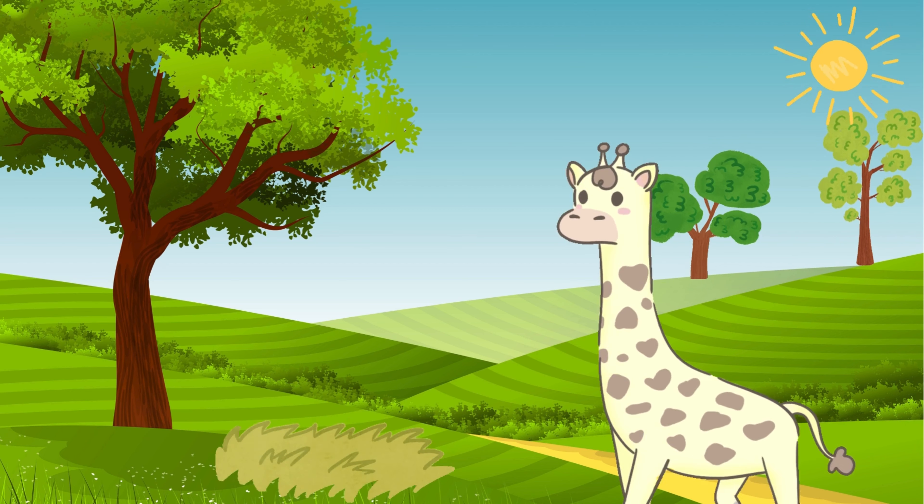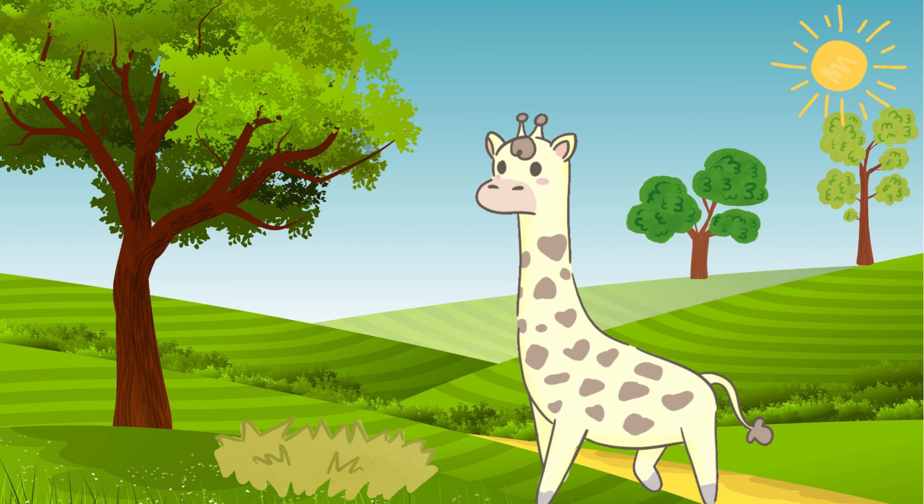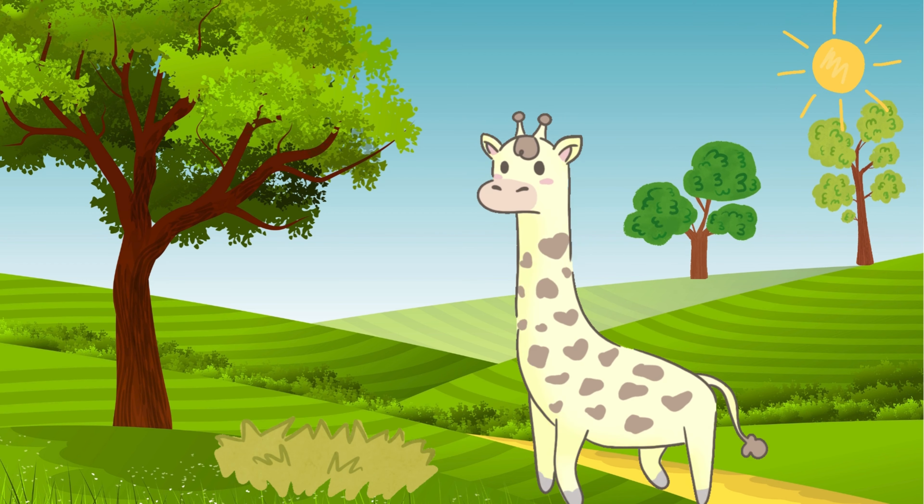Giraffes are social animals and live in groups called herds. They communicate with each other using different sounds, such as moos, hisses, and even whistles.